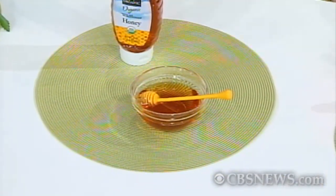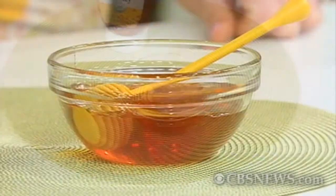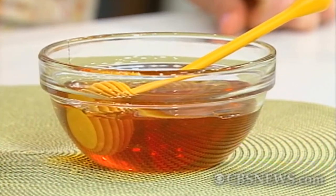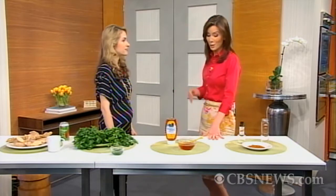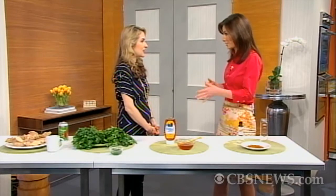Honey is another great go-to — great for grilling season, and also something to reach for when you have a cold or cough. It actually helps to thin the mucus in your throat and also acts as a barrier. A couple of teaspoons before bed is perfect if you're waking up with a hacking cough — a lot of people still have end-of-winter colds right now. It also helps to heal cuts and scrapes. You can apply it to your skin on its own — just make sure you don't put a sticky angora sweater on top.